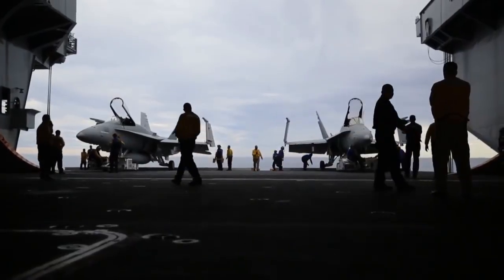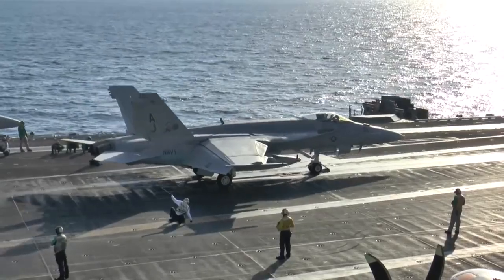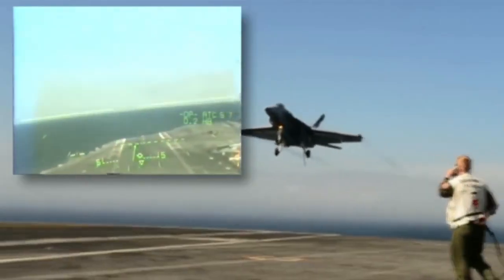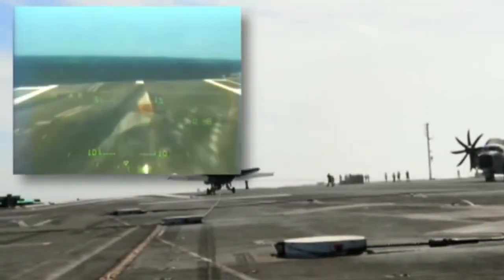Magic Carpet is slated to go to the fleet in 2018, keeping Super Hornets and Growlers in the fight for decades to come. Boeing's role in that is integral. They're the supplier for the flight control and manage the flight control programs. The Navy and Boeing working together to roll out the Magic Carpet — we see it as a true game changer in the future for Naval Aviation.